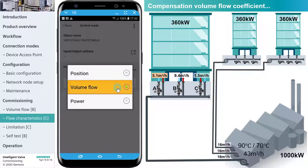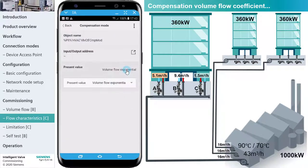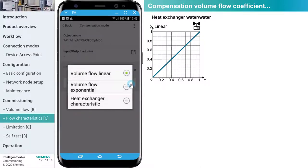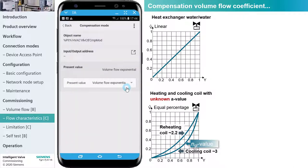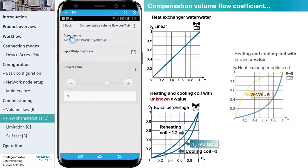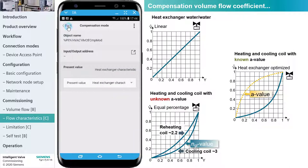The next parameter is the compensation mode, where we set one of the three valve characteristic curves: linear, equal percentage, or heat exchanger. The compensation mode volume flow linear derives the valve characteristic curve based on a valve coefficient equal to one. This is recommended for water-to-water plate heat exchangers or injection circuits in pre-control groups. The compensation mode volume flow is used for air-water heat exchangers when the A value is unknown and derives the valve characteristic curve based on the valve coefficient NGL value. With the compensation mode heat exchanger optimized, set the coefficient A value to derive the inverted valve characteristic curve.